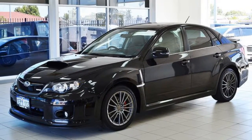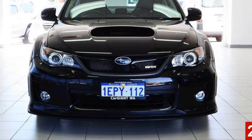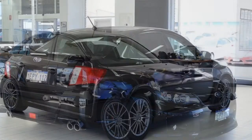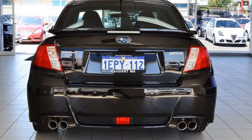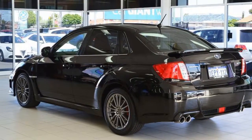Look no further than this 2014 Subaru WRX. This WRX has a reliable 2.5-litre engine that gives you more control with its manual transmission. The attractive black exterior is complemented by its stylish interior.